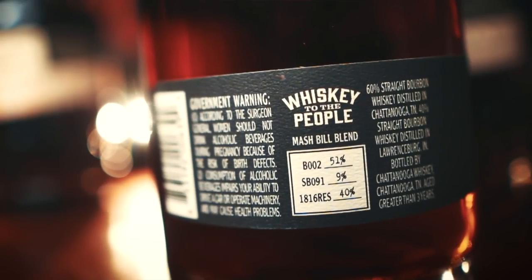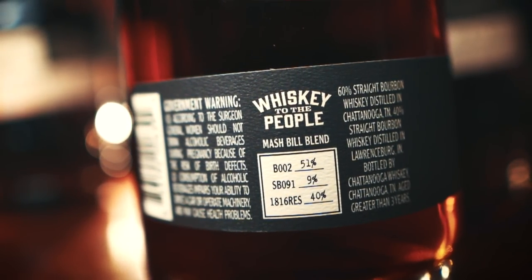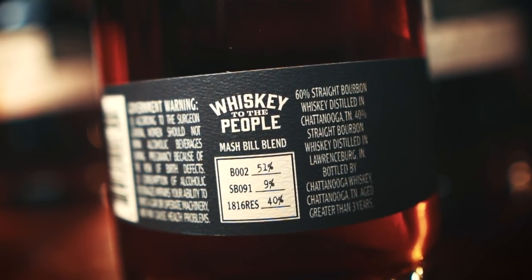First we're going to try the Founders Blend. The Founders Blend is a blend of three unique whiskeys. It's comprised of 51% of three-year Chattanooga B002 mash bill, 9% of the four-year Chattanooga SB091 mash bill, and 40% of three-to-four-year 1816 MGP whiskey, aged in the unique 650-gallon 1816 barrel where they blended and aged different casks together just for this release.